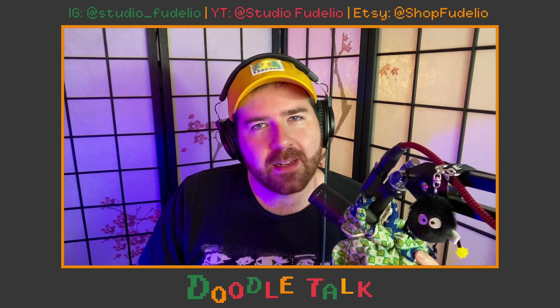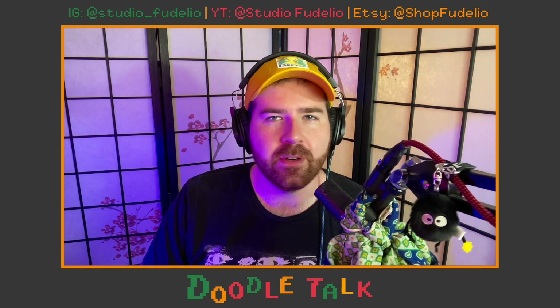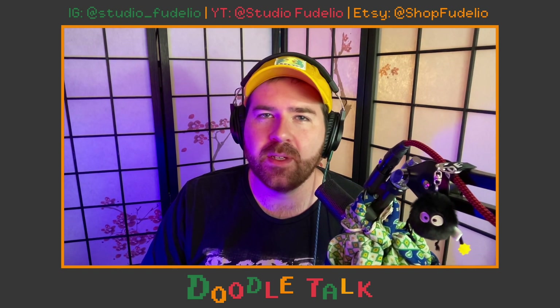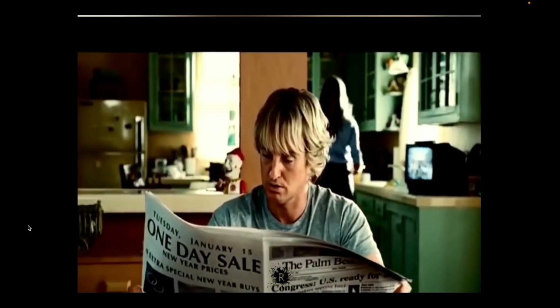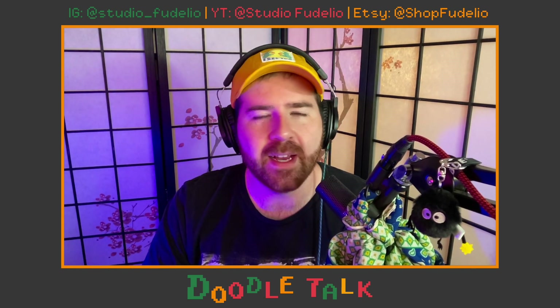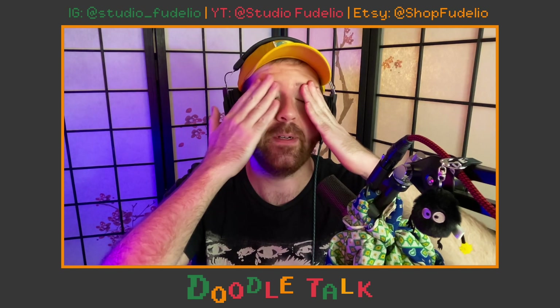What's up all you doodles and doodlers out there, you schemers and dreamers, and welcome back to another episode of Doodle Talk. This is episode 46. Come on in, take your jacket off, have a seat. Hope you guys are doing good — I'm doing pretty good, not too bad.